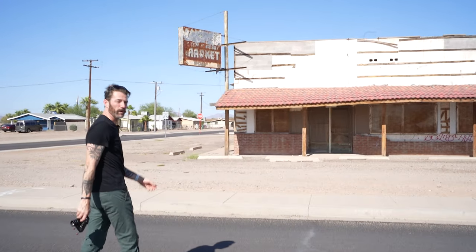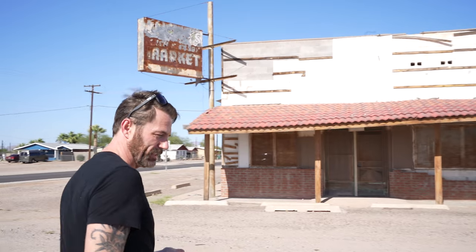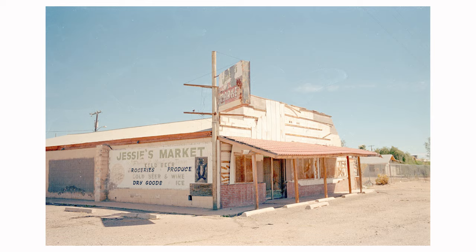Who doesn't love a rundown market? I'm going to burn a roll of film just on this guy. I love the signage. The sun is hitting it perfectly. The shade underneath will contrast nicely with that super bright face above the overhang. This is perfect.